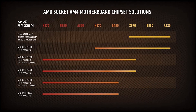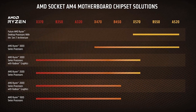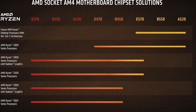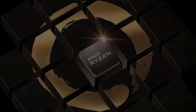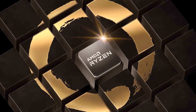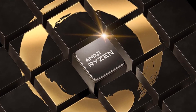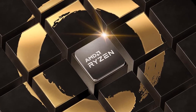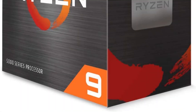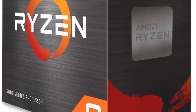Our 5950X sample even breaks the 5 GHz barrier at stock settings, at least sporadically, outstripping its spec, and making it an easy choice for our list of best CPUs, all while radically altering our CPU benchmark hierarchy. Much of Ryzen's early success stemmed from industry-leading core counts, plenty of freebies for enthusiasts like bundled coolers and unrestricted overclockability, paired with broad compatibility. Ryzen 5000 changes the game entirely, though.